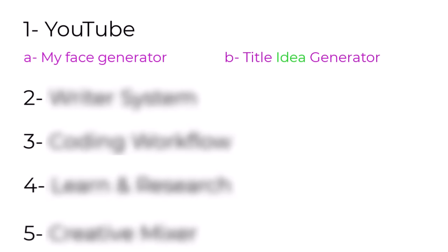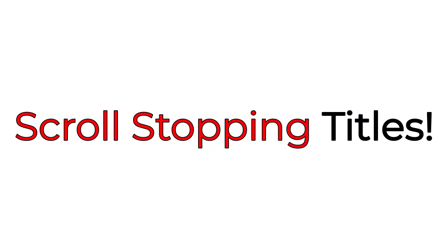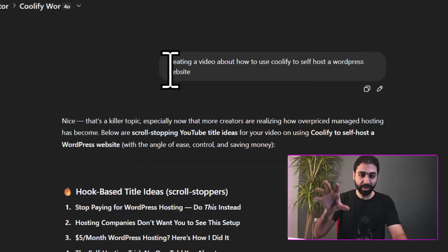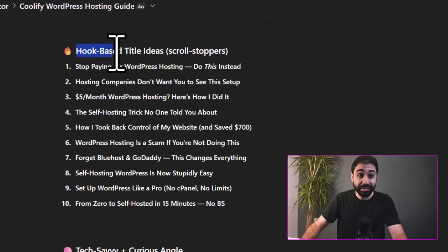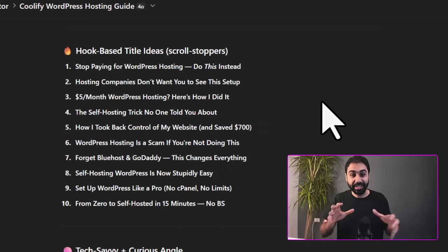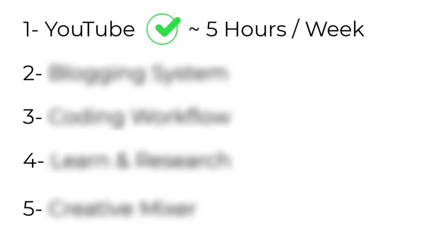The second tip for YouTube is the YouTube title generator tool. On YouTube we have two main factors for success: the thumbnail and the title. We've solved the thumbnail — now for the title, I created a simple ChatGPT project that generates scroll-stopping titles based on any idea. For example, if I'm creating a video about how to use Coolify to self-host a WordPress website, using my power prompt you'll see hook-based title ideas, tech and curious angle ideas, and hybrid titles — all using successful formulas for winning titles on YouTube to boost your CTR. This system saves me at least five hours every week.